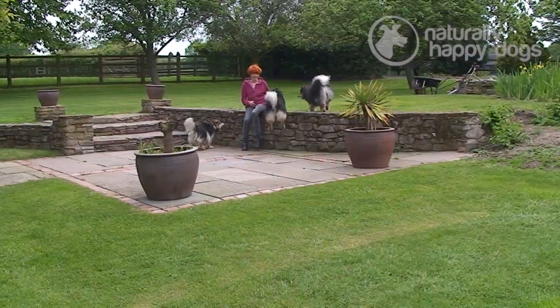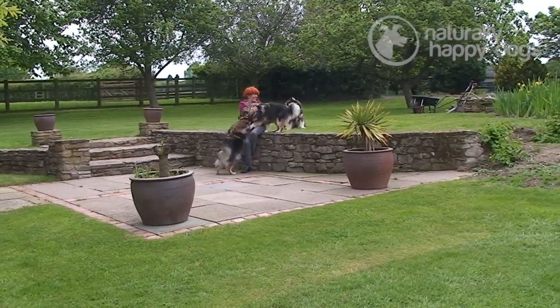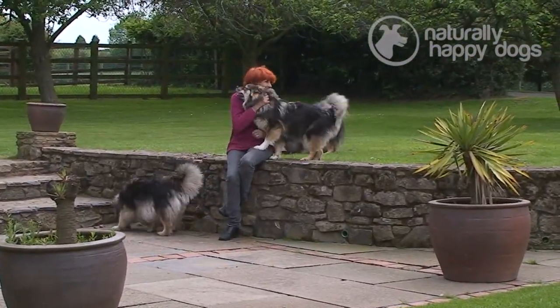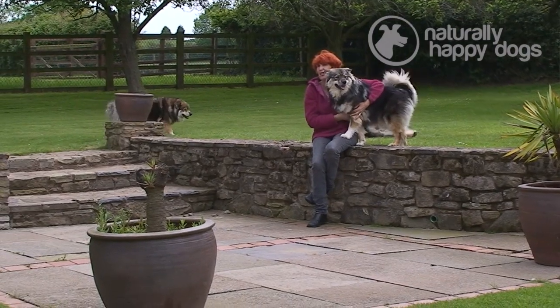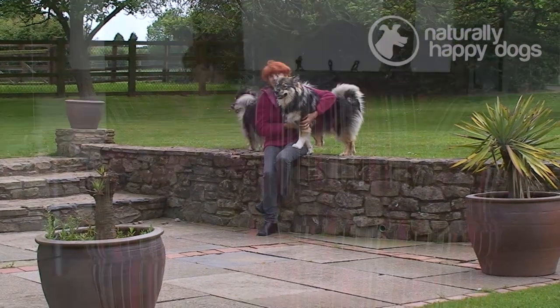My name is Elaine Short. I've had Finnish Lapphunds since 1996, have shown them since then, and have bred a number of litters. I've visited Finland many times and imported three dogs from Finland. I've also been the secretary of the Finnish Lapphund Club for the last four years and was on the committee before that, and we run shows for the members.